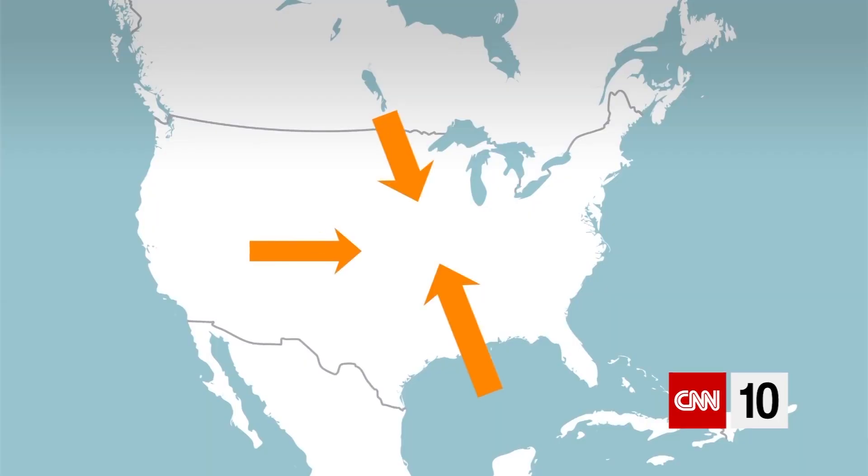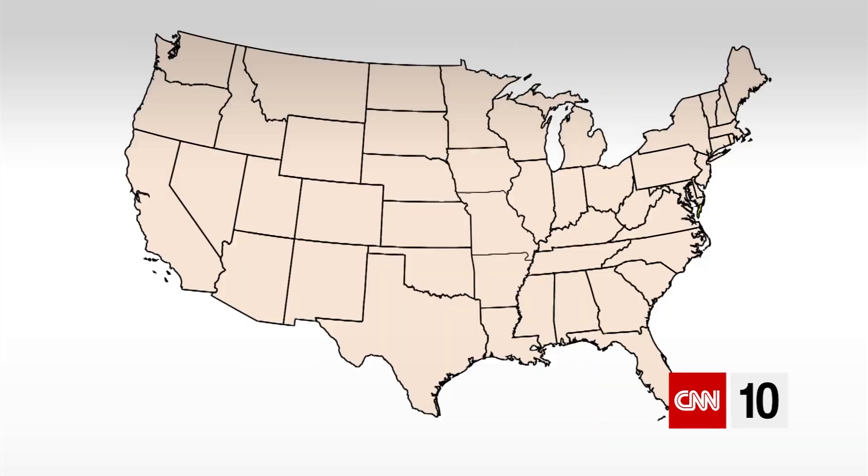We have this almost perfect triangulation that no other country or region in the world has. We have the Rocky Mountains to our west, the Gulf of Mexico to our south, and Canada with very cold air masses coming down from the north. All of those things combined make tornadoes form typically in the plains.